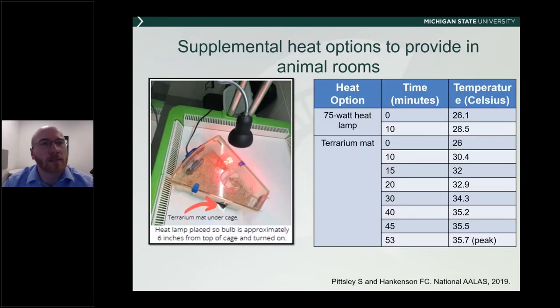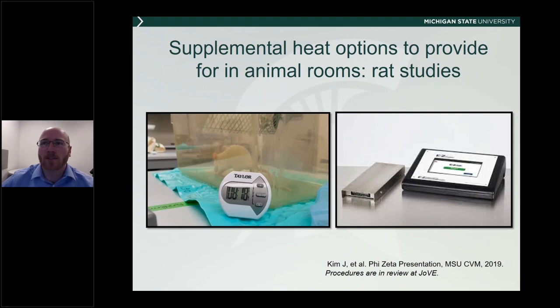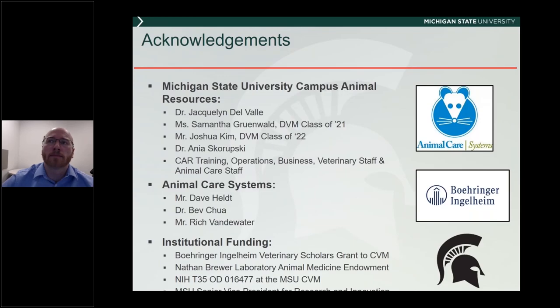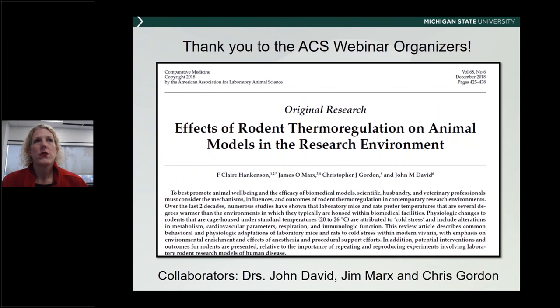Thank you very much, Dr. Hankinson. We do have some questions. The first: what do you recommend as optimal temperature for post-op recovery? We've been looking at this a lot. I feel strongly that having a warm water recirculating blanket set at about 38 to 42 degrees Celsius — around 40 degrees Celsius — is really helpful. Having the animals in a cage with a lid, so it's not open air, also helps. We haven't seen issues with humidity developing inside the cage during that time. A minimum of 37 degrees Celsius up to about 40 on the blanket itself is my recommendation.